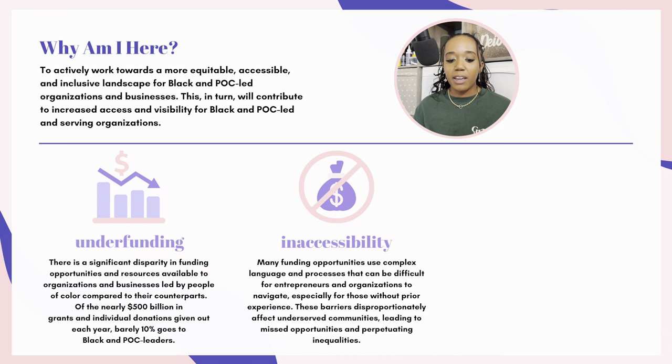Two is inaccessibility. Many funding opportunities use complex language and processes that can be difficult for entrepreneurs and organizations to navigate, especially for those without prior experience. These barriers disproportionately affect underserved communities, leading to missed opportunities and perpetuating inequalities. Though the money is out there, it is not always easily accessible. And even sometimes if we get access to the funding, they just make things harder than it needs to be — and a lot of the language is not in layman's terms, so people are confused.